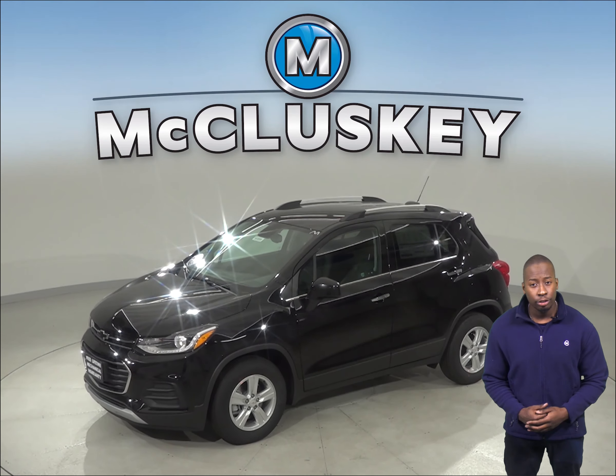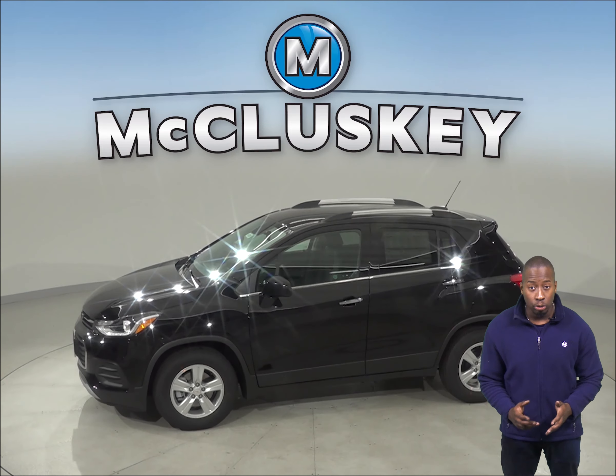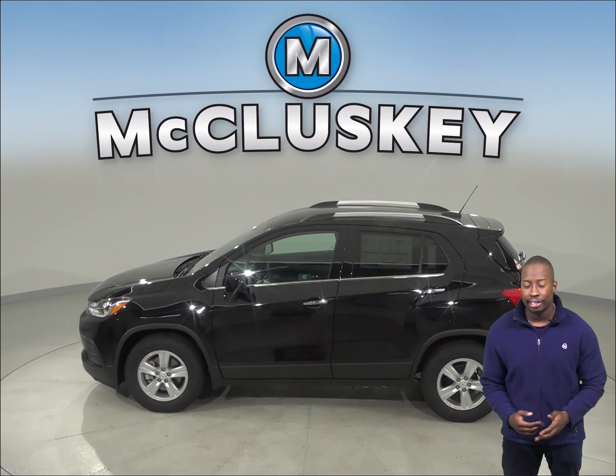The Chevrolet Trax M package includes black bow ties, front and rear floor liners, and a molded cargo mat. The 2019 Chevrolet Trax is an excellent family SUV.